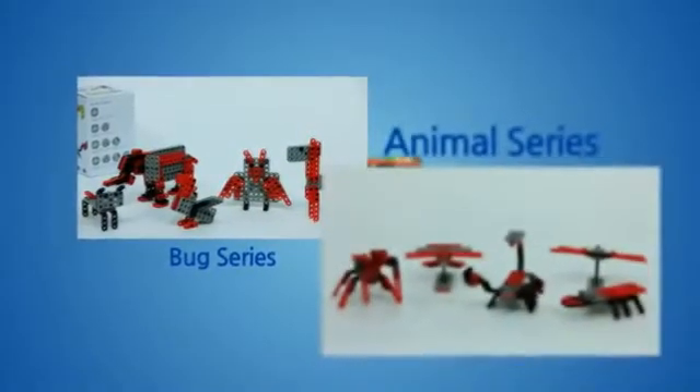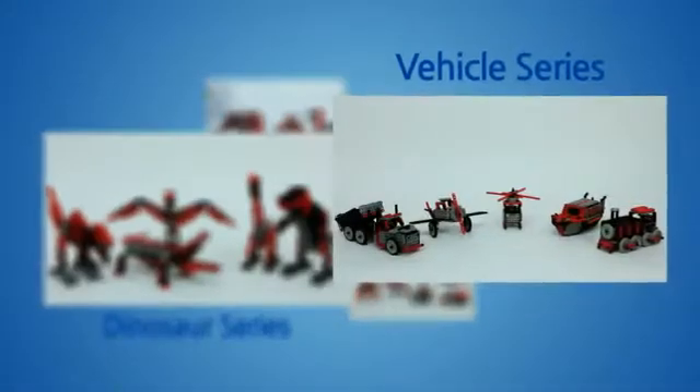You can have fun with five different series: Bug, Animal, Dinosaur, Transportation, and Landmark.